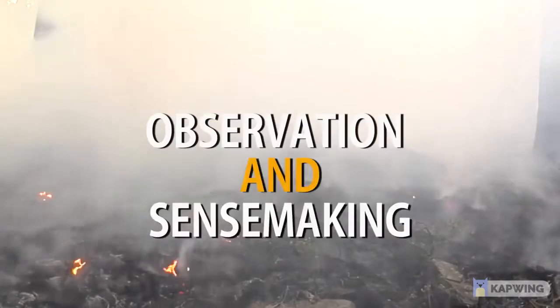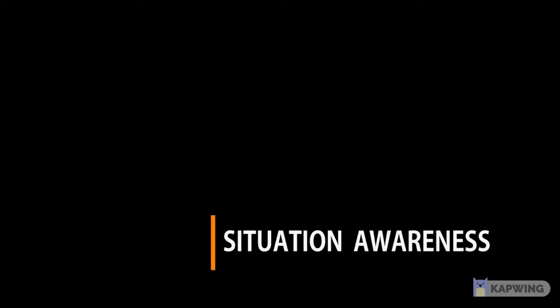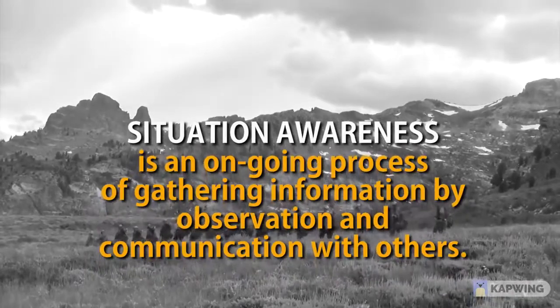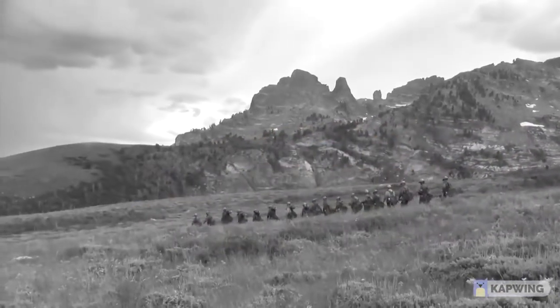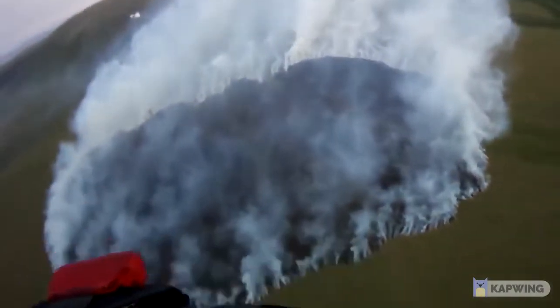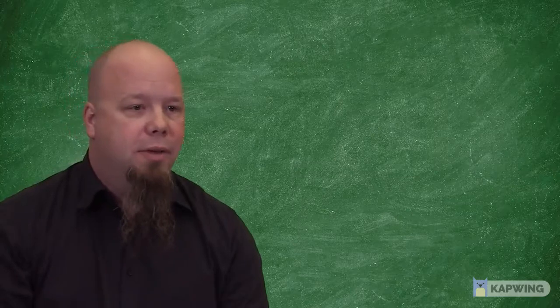In this module, we'll learn how observation and sense-making come together to help us build situational awareness. When we look at the various definitions of situational awareness, they have certain elements in common. The first element is observation — the way that we take in information from the world around us, either through our own senses or by communicating with others. But then we have to do something with those observations, and that's the process of sense-making.